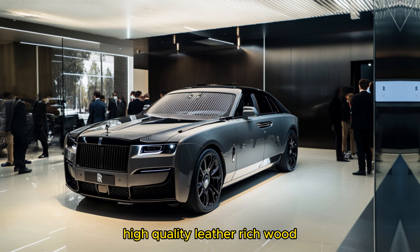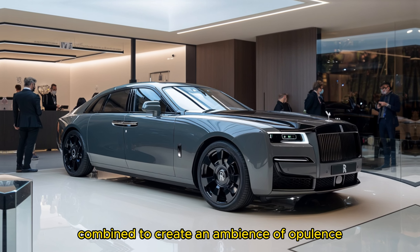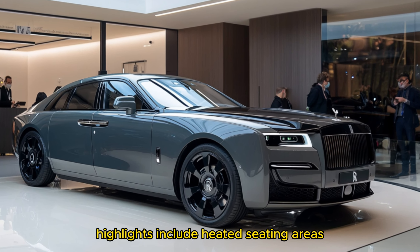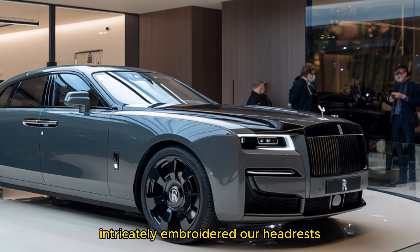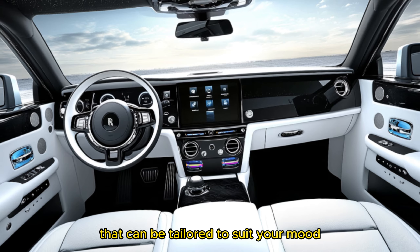High-quality leather, rich wood, and sleek metal accents combine to create an ambience of opulence. Highlights include heated seating areas, intricately embroidered R headrests, and ambient lighting that can be tailored to suit your mood.